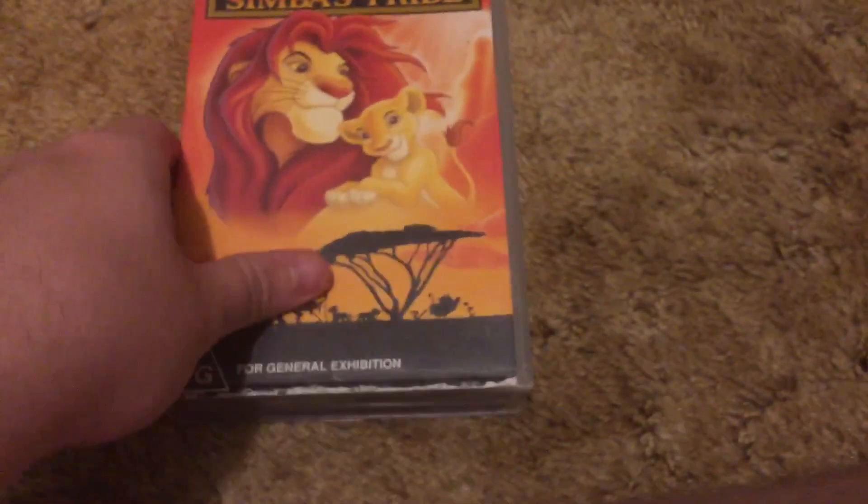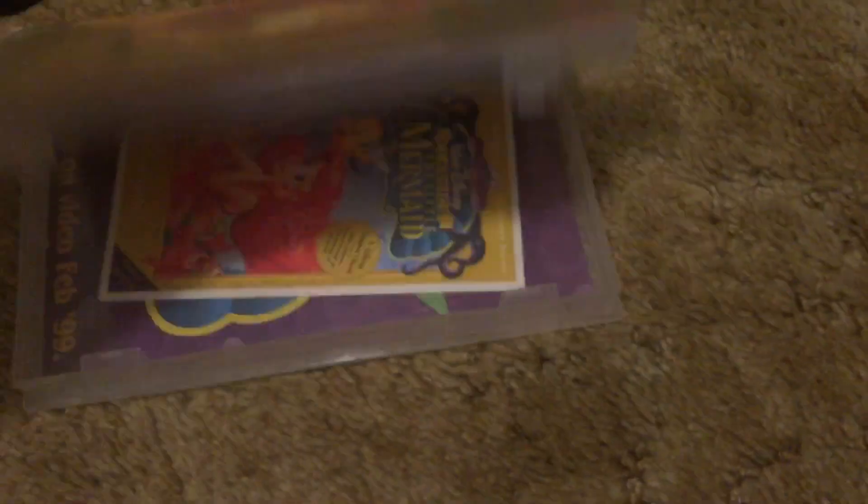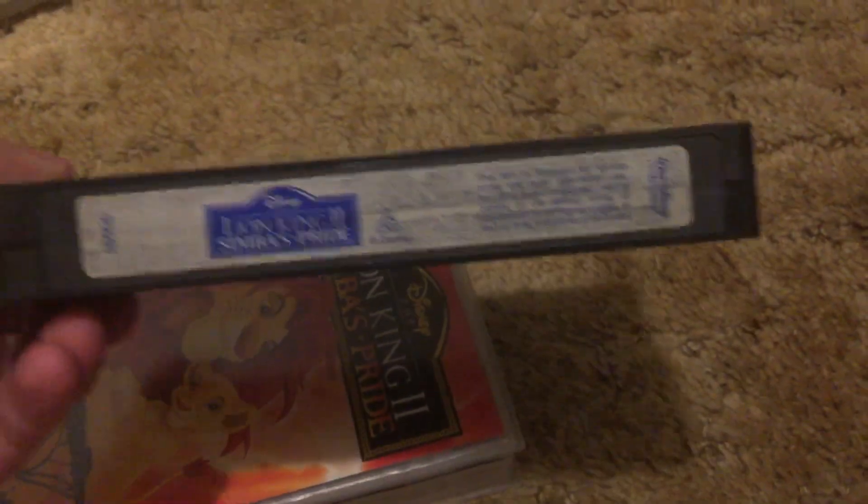Lion King 2: Simba's Pride. Not a fan of the film at all, but I'll keep it for collection purposes — the Disney Australian collection. Here's the tape and the end label.